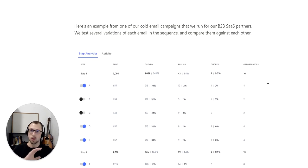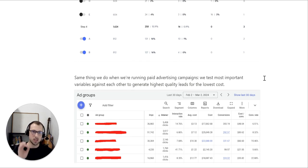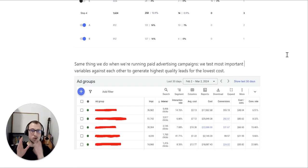If you primarily use ads to acquire clients, let me show you an ads example with another one of our partners. We do the same exact thing with paid advertising campaigns — we test the most important variables against each other to generate the highest quality leads for the lowest cost. In the Google Ads dashboard, you can see different ad groups have different click-through rates: one has 14%, one has 6%, one has 41.7%. The cost per conversion also differs: some are $48, some $85, some $21. Unless we test this, we cannot know where to invest more money to get more leads, more sales, and grow MRR faster.